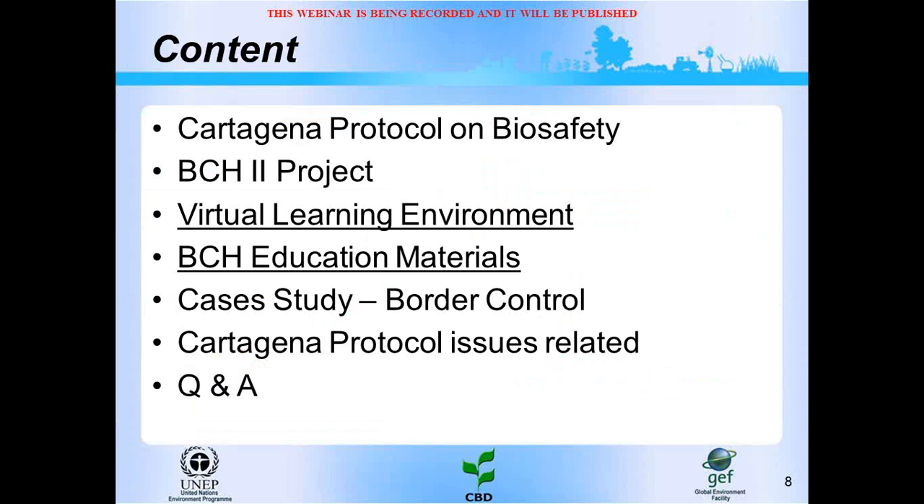We are going to see a brief mention of the Cartagena Protocol, the second phase of the BCH project, the virtual learning environment with its BCH education materials, one case study, and the Cartagena Protocol issues related. At the end of the session, we will have a question and answer space.